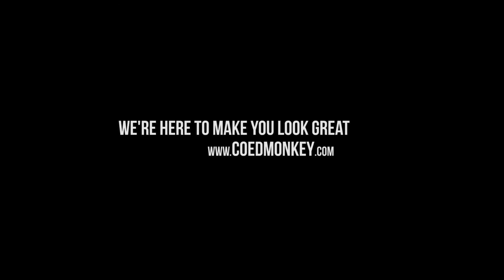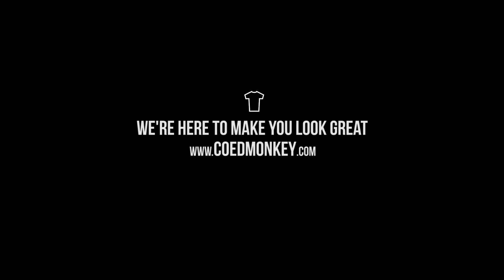As the founder of Coed Monkey, I want to personally thank you for watching this video. Please let us know if you have any questions, because our goal is offering you the best printed product and the best customer service in the entire industry. We can't wait to make you look amazing in your custom printed t-shirts. See you soon.